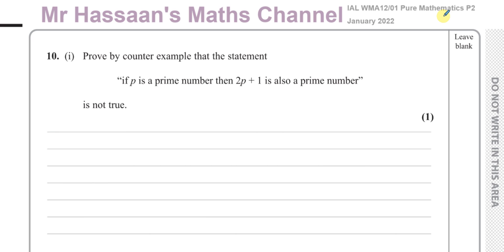The first part says: prove by counterexample that the statement 'if P is a prime number, then 2P plus 1 is also a prime number' is not true. A counterexample means show by way of one example that this statement is untrue. So we're going to choose a prime number that when substituted into this expression does not give us a prime number. That will prove the statement to be false.